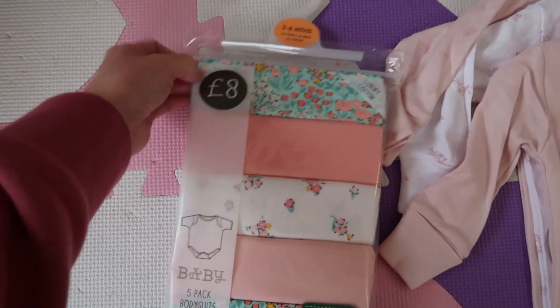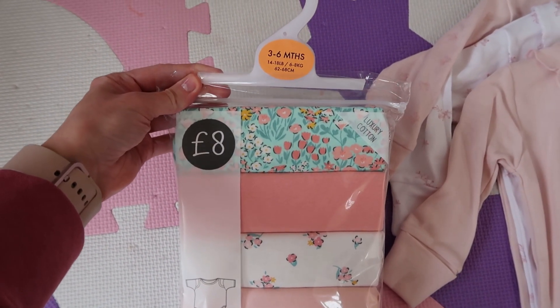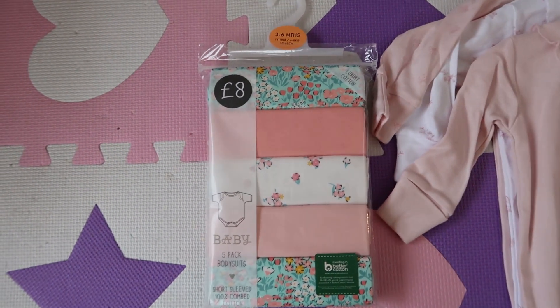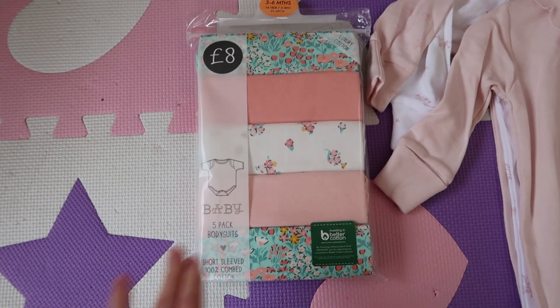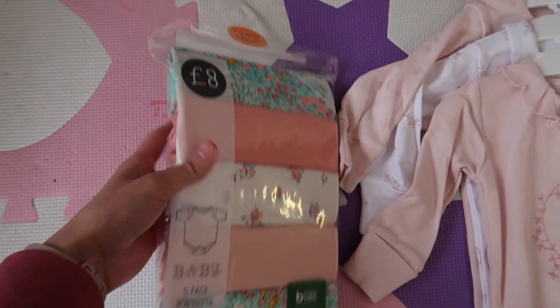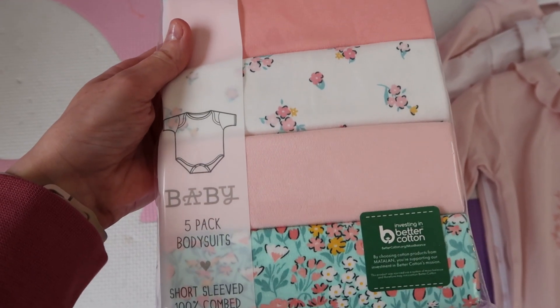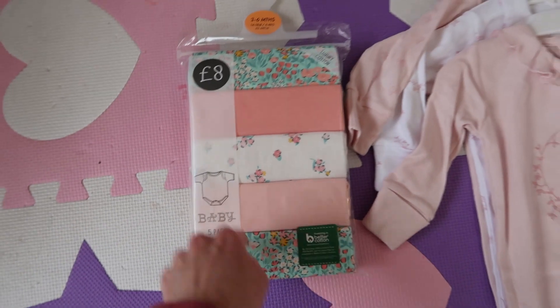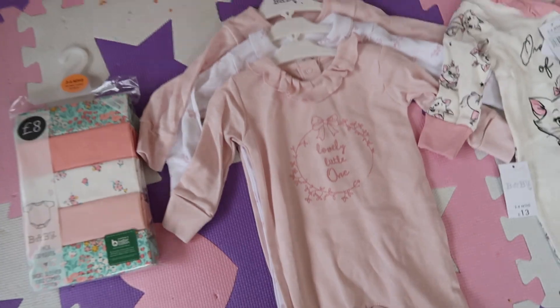So Everly has this pack — how many is it? A five-pack, so these were £8 and they were in three to six months. She's nearly three months in like two days but she's growing so quickly, so I'm getting all the three to six month bits in. They're so cute — like flower prints, baby pink, and I love that blue. Such a nice blue. Everything's from Matalan.